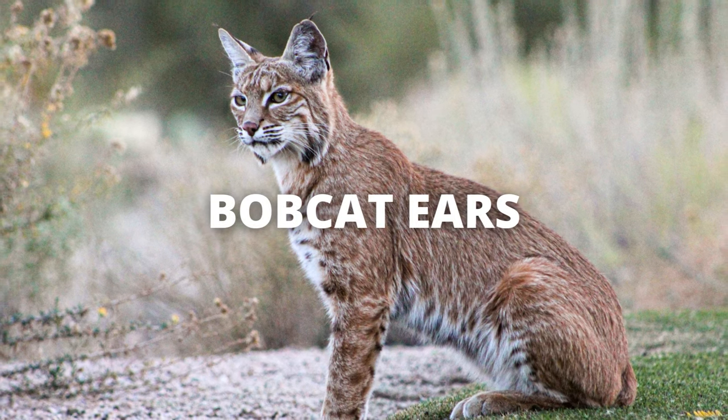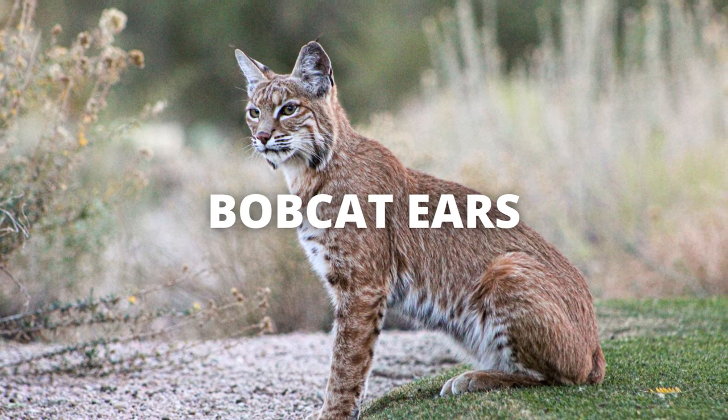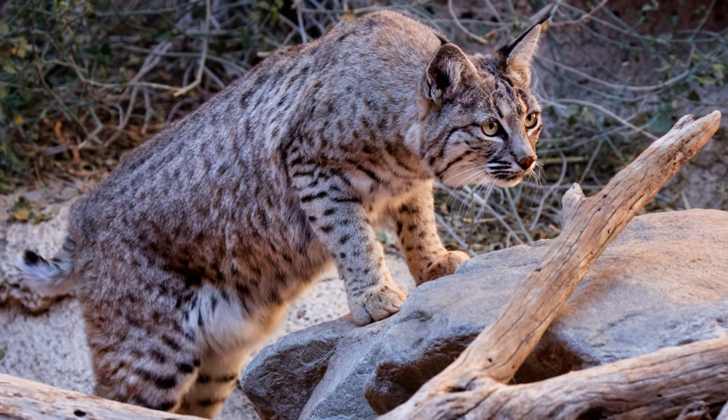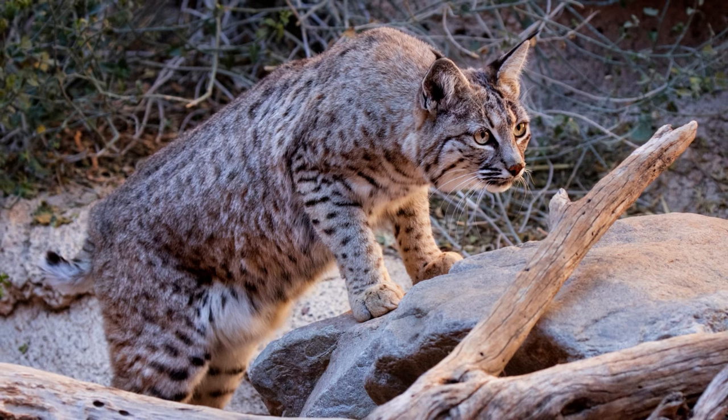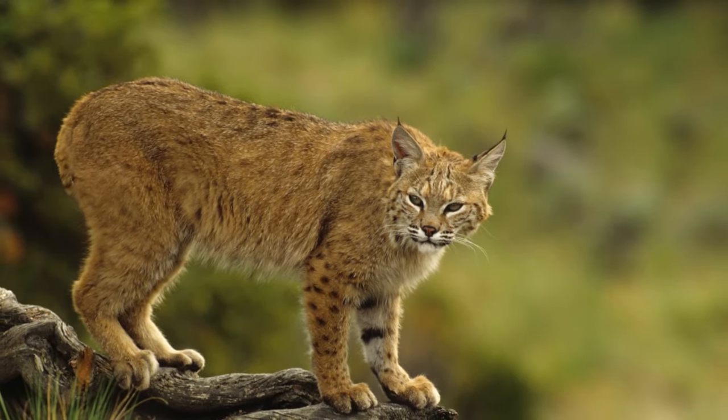Bobcat ears are one of the most noticeable traits they have besides their bobbed-looking tail. Felines are known for having excellent hearing, especially useful for wild cats who count on their senses and instincts for survival. Even though bobcats have a similar hearing range as humans, they can hear high-pitched noises much better — even better than canines such as dogs and foxes. Bobcats have very large ears that are pointed with small tufts of hair on the tips.